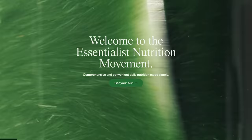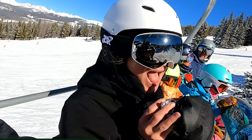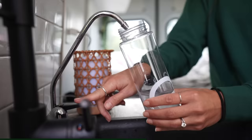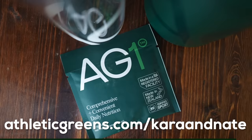We want to say a big thank you to Athletic Greens for sponsoring this video. Nate and I discovered AG1 two years ago and it has been part of our daily routine ever since. Since we're on the road 24/7, I guarantee our bodies aren't getting all the nutrients they need from diet alone, and one scoop of AG1 contains 75 vitamins, minerals, and whole food source ingredients. If you click the link in the description you can get the AG1 immunity bundle with a one-year supply of vitamin D drops plus five travel packs for free with your purchase.